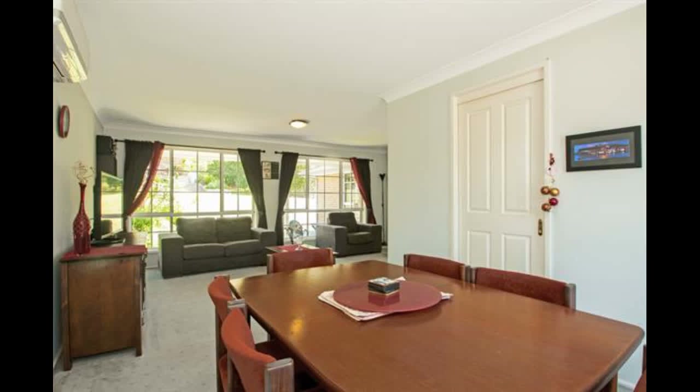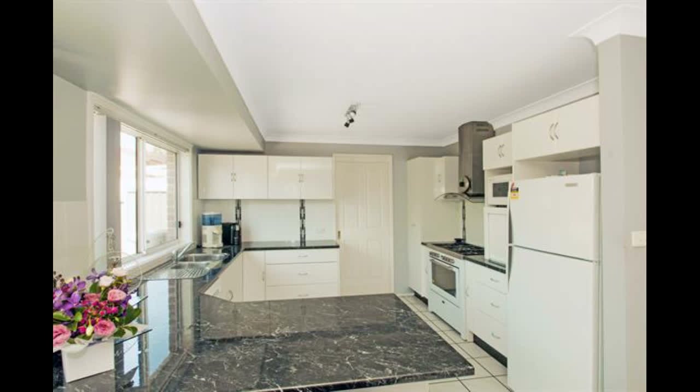Moving through to another living area with access to the outdoors, with a nearby kitchen equipped with a large oven and cooktop, dishwasher, and ample bench and cupboard space.